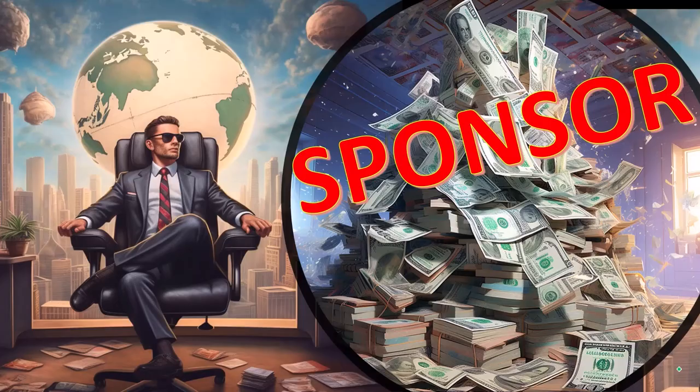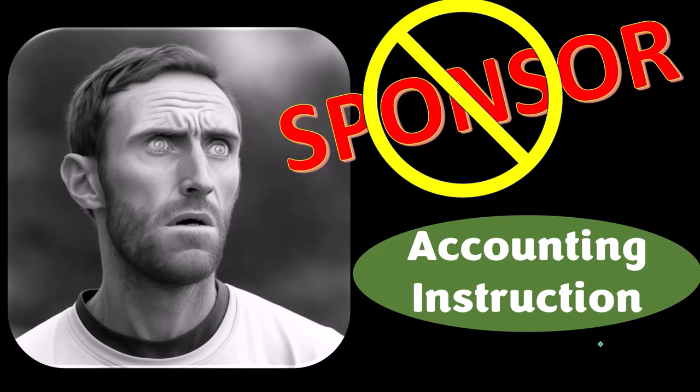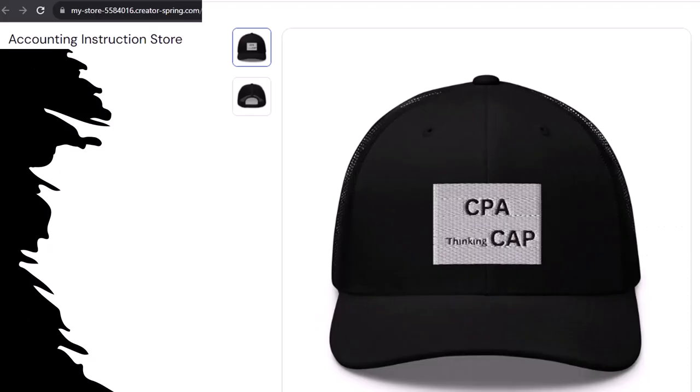A word from our sponsor — actually, we're sponsoring ourselves on this one, because apparently the merchandisers don't want to be seen with us. But that's okay, whatever, because our merchandise is better than their stuff anyway.